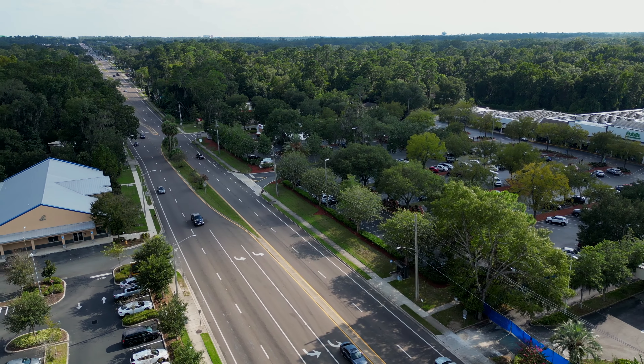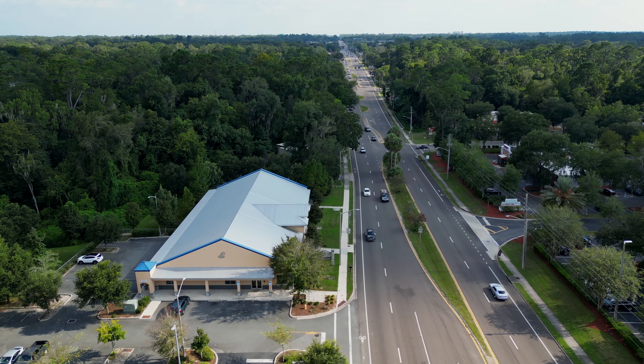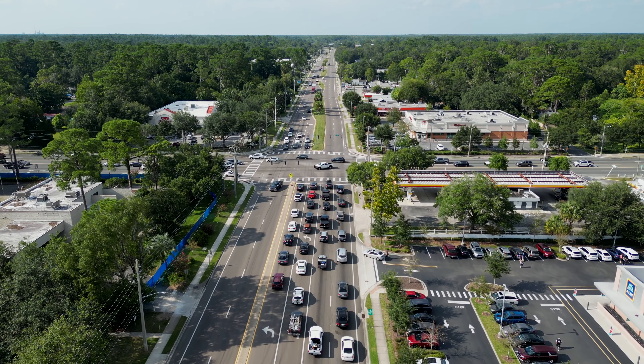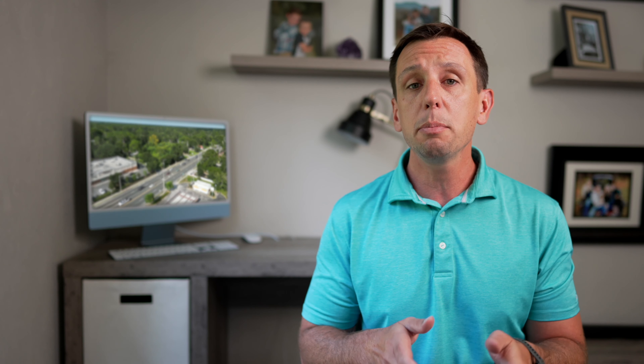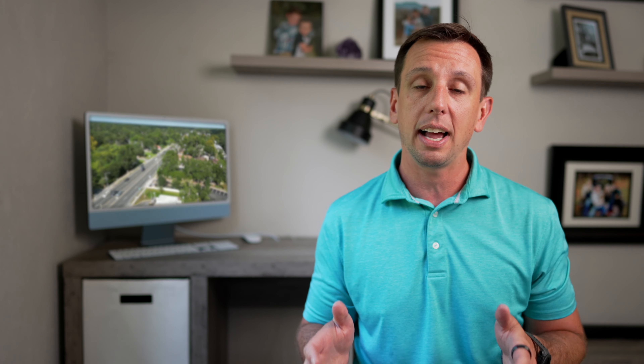Another nice thing about this side of town is that there's usually less traffic. Of course some roads will back up during school zones and peak times, but for the most part it's really easy to get around over here. One potential downside to this northwest part of town is you're going to be a little bit further away from the majority of shopping and dining that Gainesville has to offer.